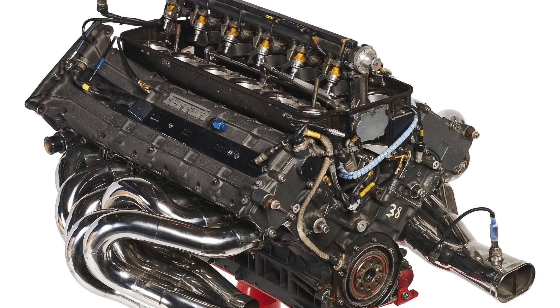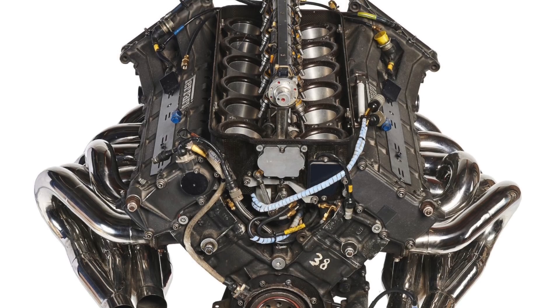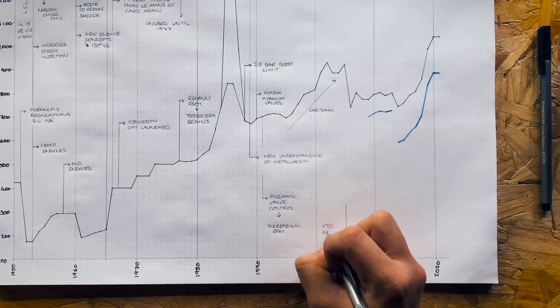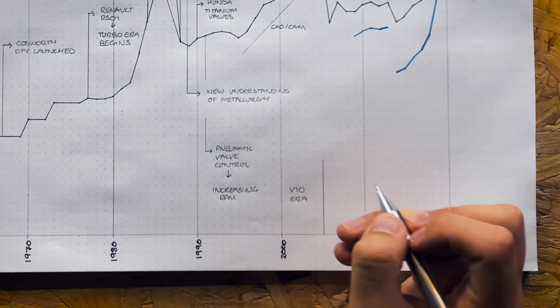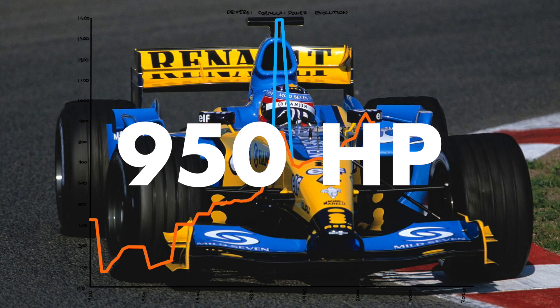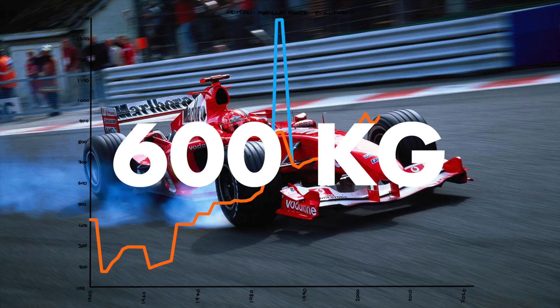More advanced computer design, manufacturing, and simulation tools enabled engines that could rev much higher whilst remaining reliable. During this time, the main regulation was that engines couldn't use more than 12 cylinders. Ferrari stuck with a V12, but Honda and Renault moved towards a more reliable V10 formation. Towards the year 2000, all teams had landed on the V10 before the FIA mandated it up until 2006. This was a time of incredible power — 950 horsepower — in cars that only weighed 600 kilos.